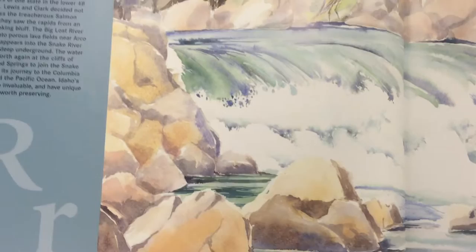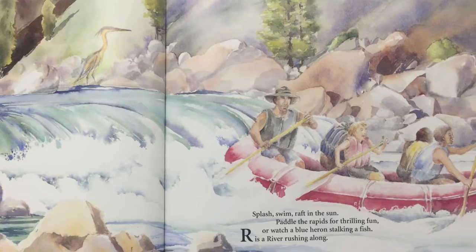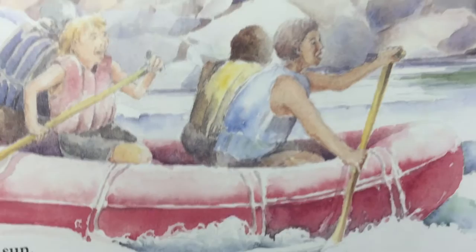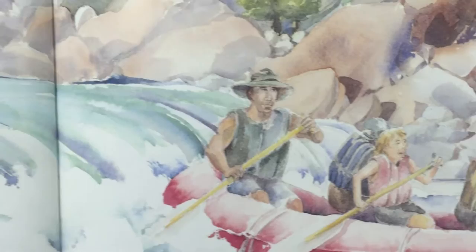We're to letter R. What is for R? Splash, swim, raft in the sun — paddle the rapids for thrilling fun. Or watch a blue heron stalking a fish. R is a river rushing along. Look at those boys and girls out there in that raft — I've gone down a lot of rivers in a rubber raft. And there's the heron he was talking about. Wouldn't that be a lot of fun to go out in the river today?